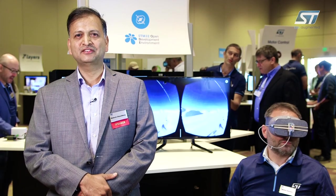Hello, my name is Mahesh Chaudhary. I will be talking about how ST sensors and sensor fusion algorithms enable virtual reality and augmented reality systems.